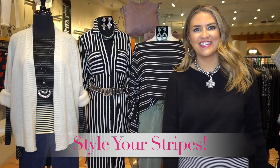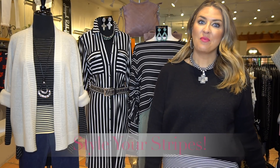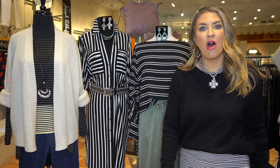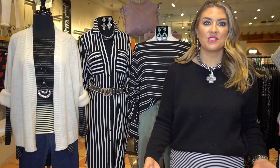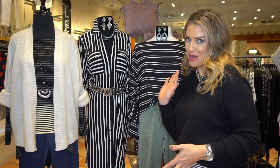Hey everybody, it's Mariah here with another Mariah's Monday Makeover. Today I want to talk about something that is hot and trending — it was on all of the spring runways — but also something that I think is timeless and classic. Any guesses? That's right, it's stripes.